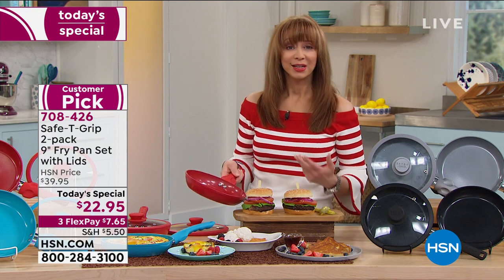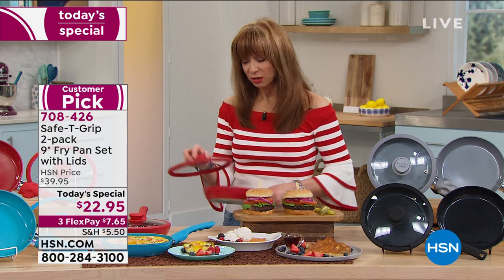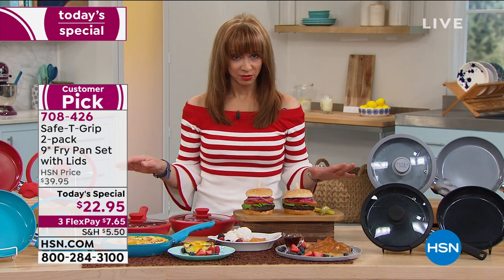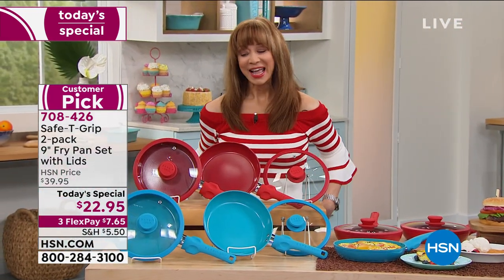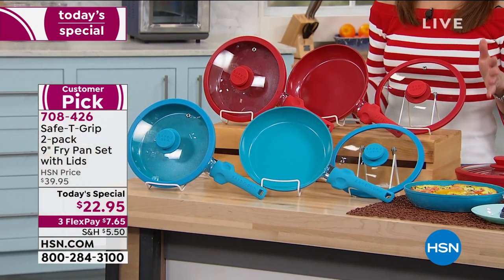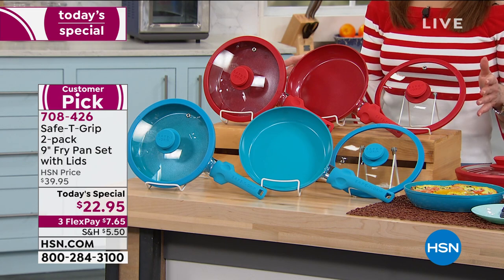Whether we're talking about frying eggs in the morning or doing a pineapple upside-down cake, with the cook-and-look lids that are included, we are well into sellout territory. So let me just show you what we have left. Red is my favorite color. Red was the only color that we had when it sold out and was a phenomenon last year with over $40,000 sold. Kind of a buy one, gift one.